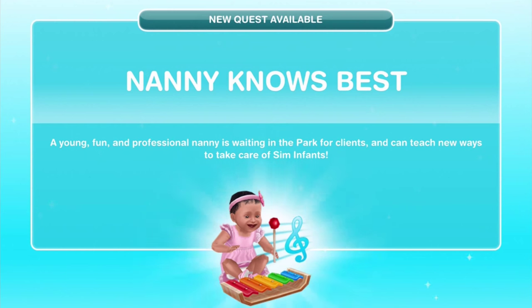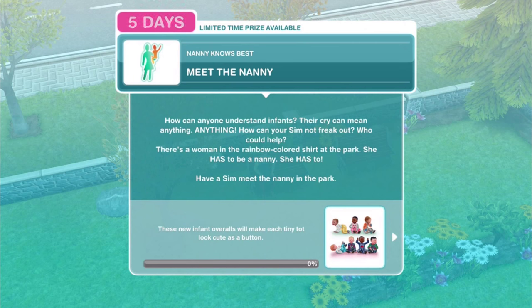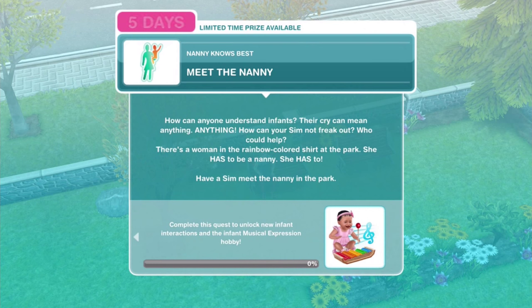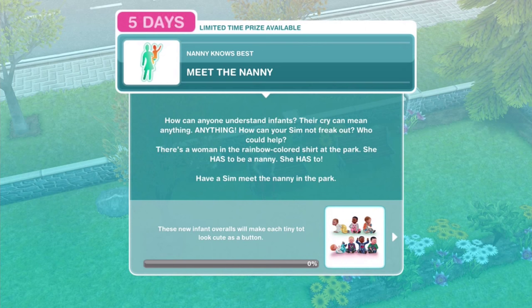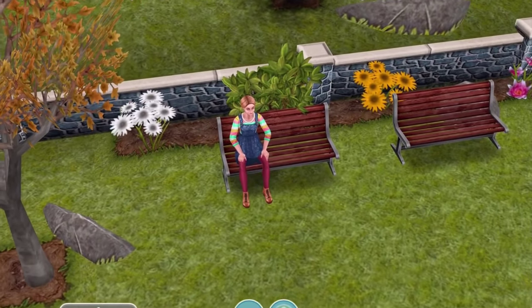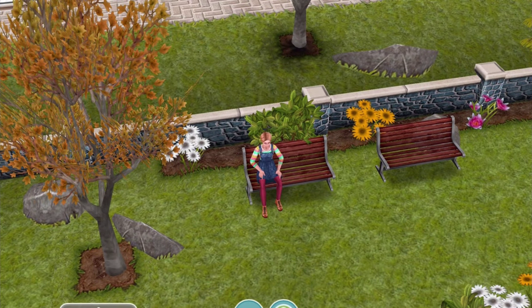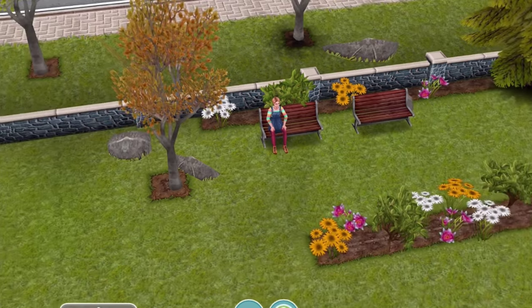There's a nice little picture of a baby playing on the xylophone - I almost had a very similar one when I was a little kid. I love those multicolored xylophones. We've got five days to complete this; they definitely don't give you much time. The quest text reads: 'How can anyone understand infants? Their cry can mean anything. There's a Sim in the rainbow-colored shirt at the park - she has to be a nanny.'